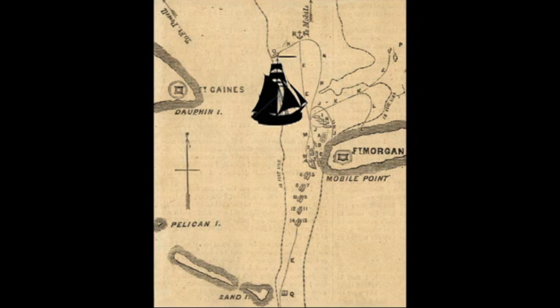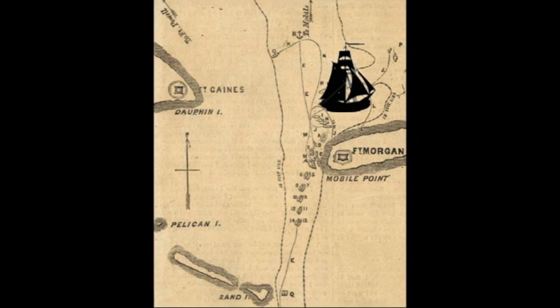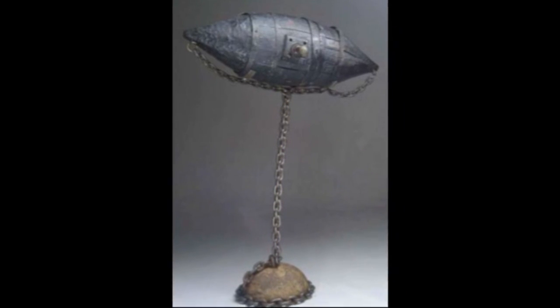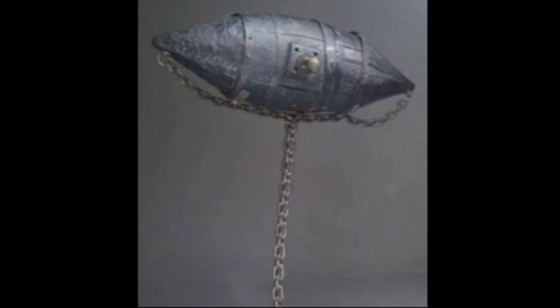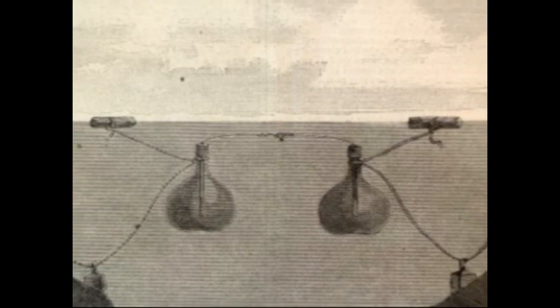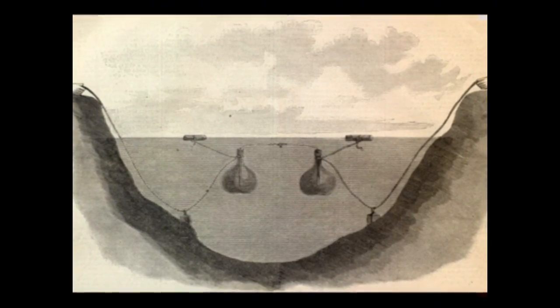Not only would his fleet have to get by cannon fire, but he would also hope to avoid the many dangerous torpedoes — known as mines today — that were situated in the bay. The Confederates had introduced the torpedo, which became very controversial, as they remained hidden below the water. This provoked complaints from the North that no civilized country would use an invisible weapon in water. But the South begged to differ.